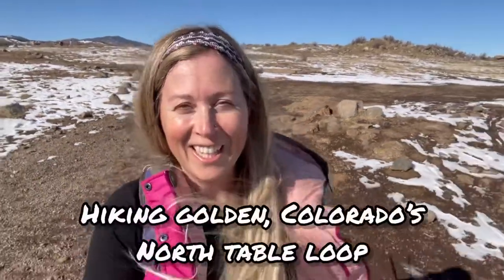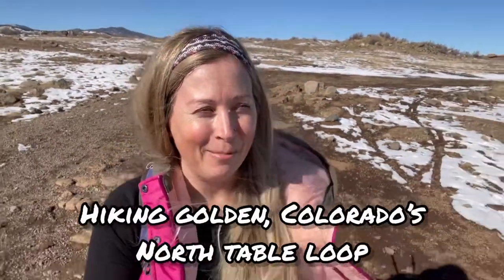Welcome to Golden, Colorado. I haven't done a hiking trail spotlight in a minute, so today I'm taking you guys on the North Table Loop in Golden.